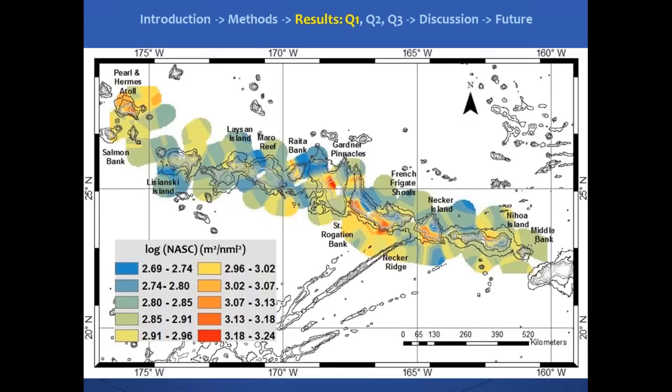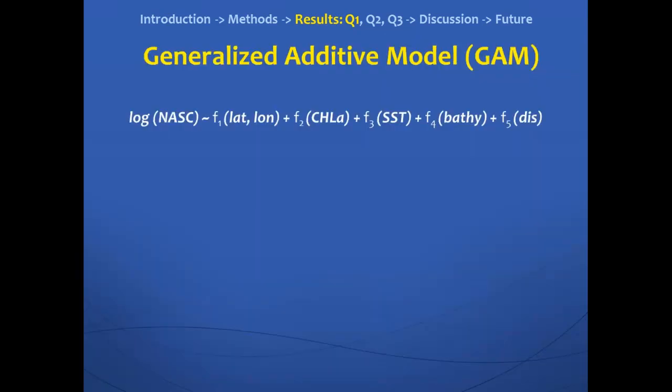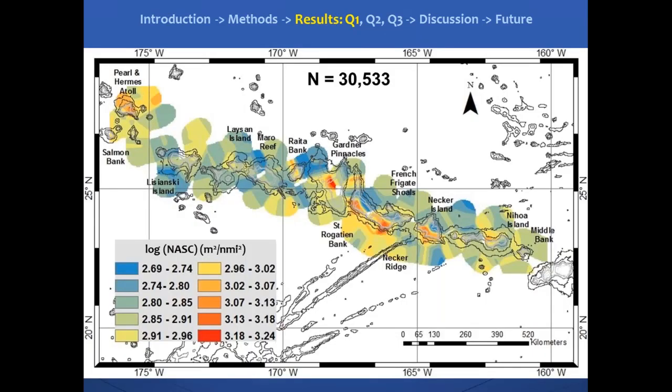This is what the data looks like throughout the northwestern Hawaiian Islands — over 30,000 bins — where the color represents the average backscatter in the water column from 0 to 670 meters. The more red the color, the higher the backscatter; the more blue the color, the lower the backscatter. Getting back to question number one, we wanted to know if there was even variability throughout the northwestern Hawaiian Islands. And we saw yes, there was variability — areas with higher backscatter appeared to be inshore and at shallower depths near atolls. We wanted to test that statistically.